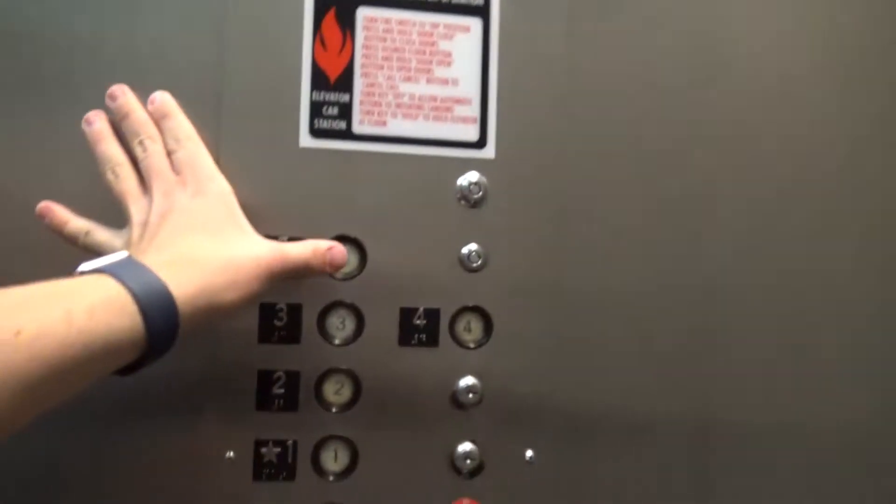Going up — let's go to five. Going up. Come on in, which floor? Two, please. You're welcome.